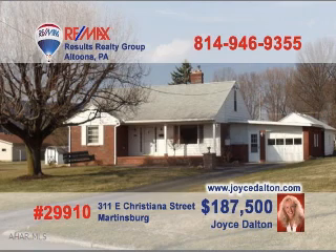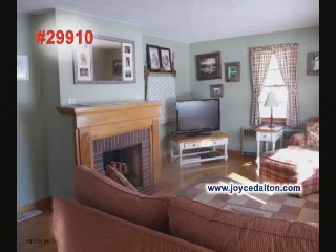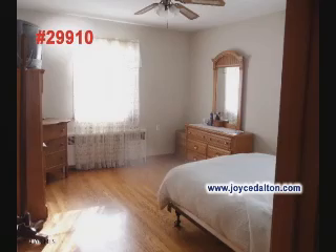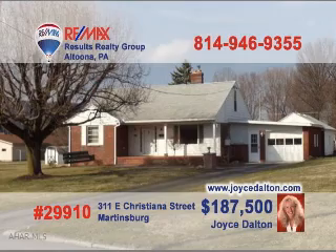Contact REMAX Hall of Fame Realtor Joyce Dalton to get an up-close look at this beautiful four-bedroom home. Rich hardwood floors and a big fireplace are highlights of this warm, well-lit living room. The family room features knotty pine accents and another fireplace. Wouldn't you just love working in a kitchen with this much prep and cabinet space? Take a look at the hardwood floors in these bedrooms. Seated on more than a half acre — go to JoyceDalton.com to see it all.